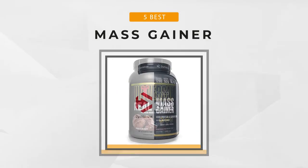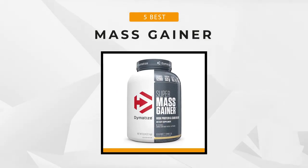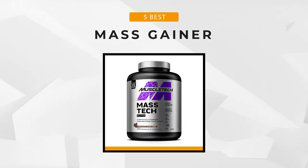If you want to see more details on the newest prices and the products mentioned in this list, check the links in the description below. And now, let's start.